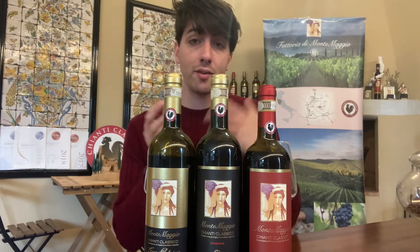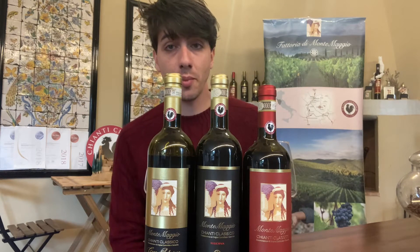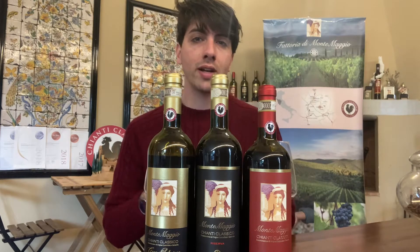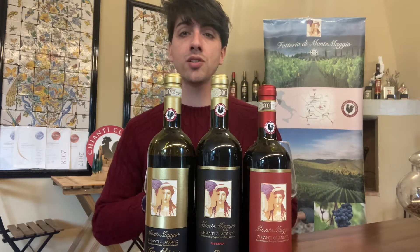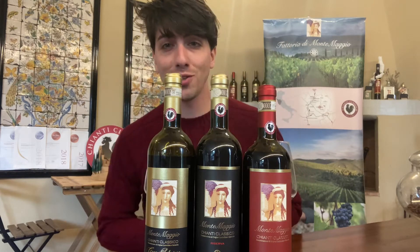We will try today to understand what differences we can find between these three different products, and we will also try to understand what rules we have for each different category. Let's dive into it — I'm so excited, these kinds of wines are amazing for me.